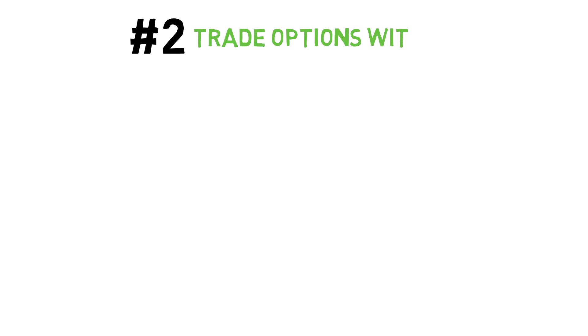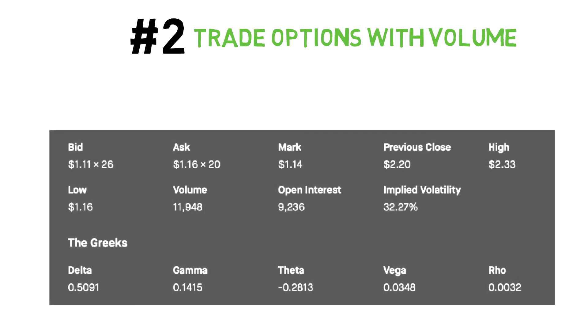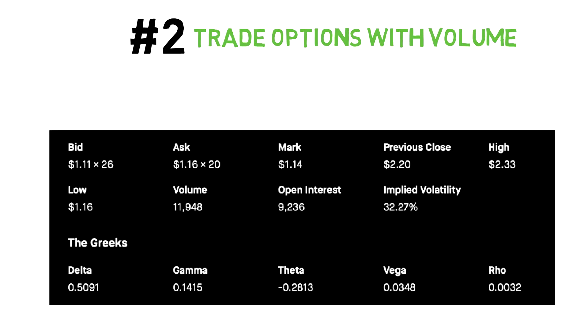Second, make sure you're trading options that have a decent amount of volume. A good way to know if there's volume is by looking at the bid-ask spread. Options that have horrible levels of volume will have very wide bid-ask spreads, and you want to stay away from these. The tighter the spread, the better it is. Giants like Apple, SPY, and Microsoft will generally have a decent amount of volume activity. But if you're making plays on smaller companies, please make sure to check this.